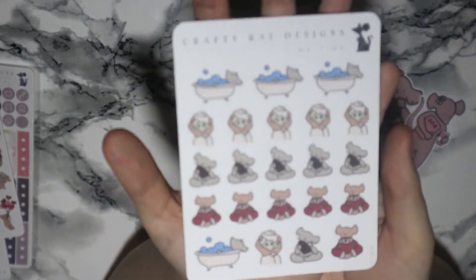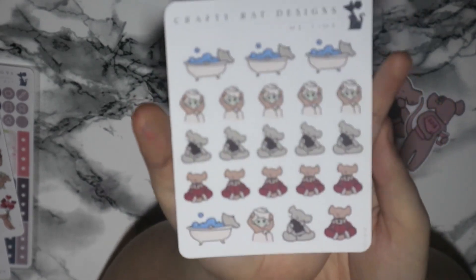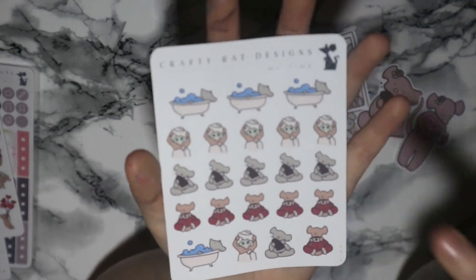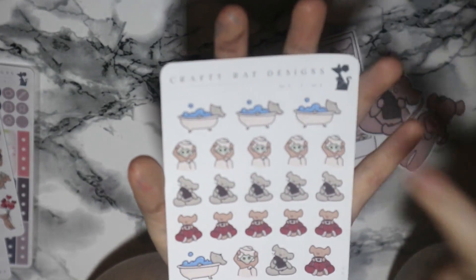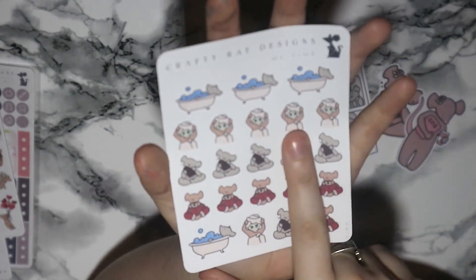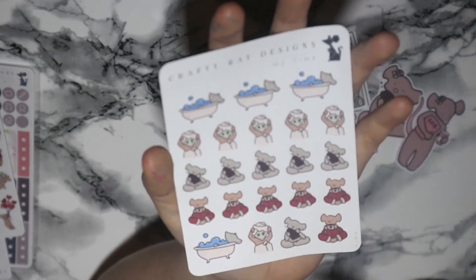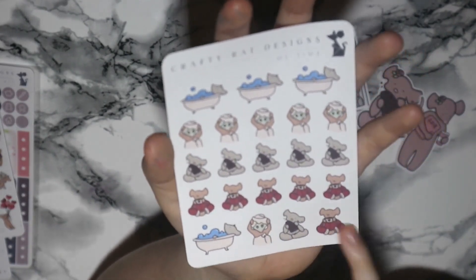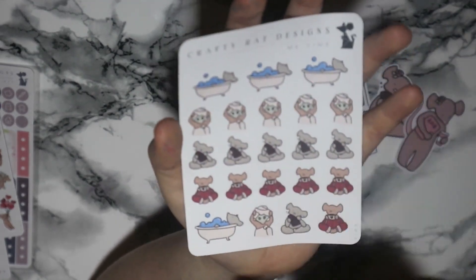Next we have some of the Valentine stickers. These ones are more for treating yourself and loving yourself — if you're single on Valentine's or if you just like to pamper yourself. We have a little rat in a bath, one with a face mask on washing her hair, a load of little ones eating chocolate, drinking hot chocolate, and then a couple of little extras at the bottom.